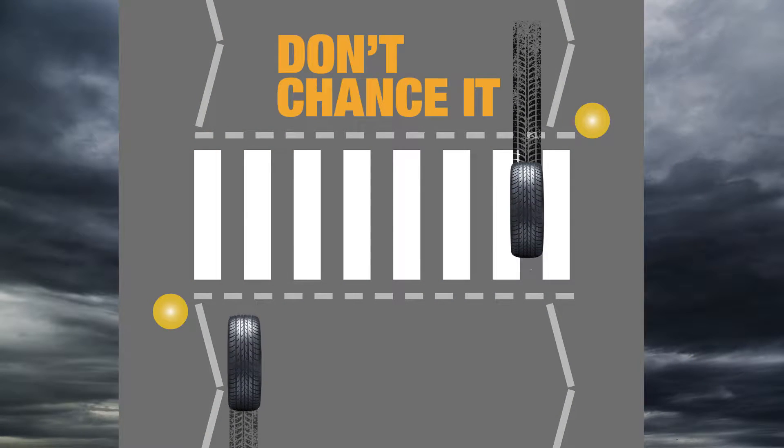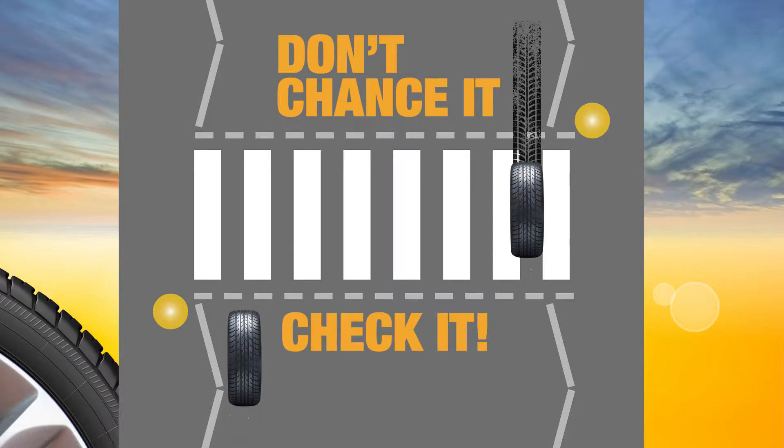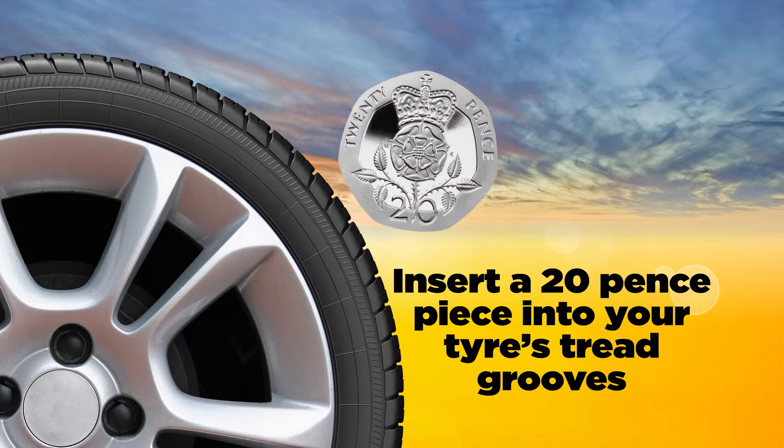So don't chance it, check it. Insert a 20 pence piece into your tyre.